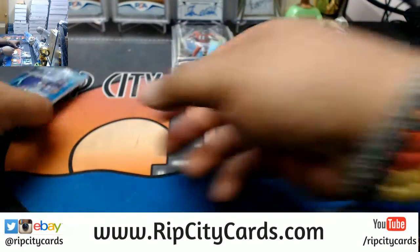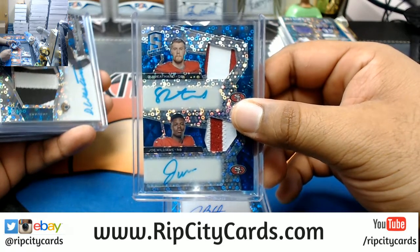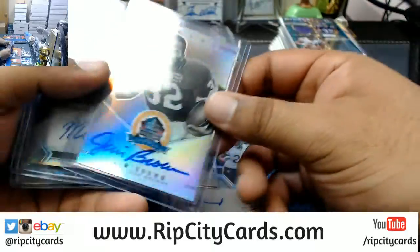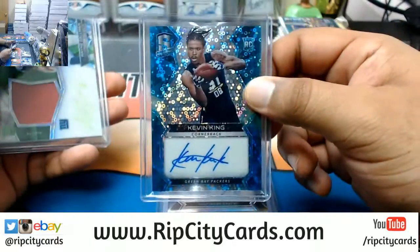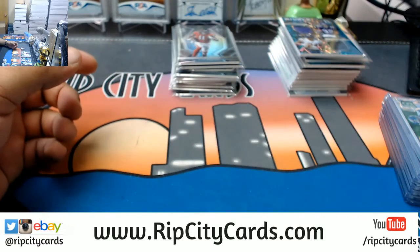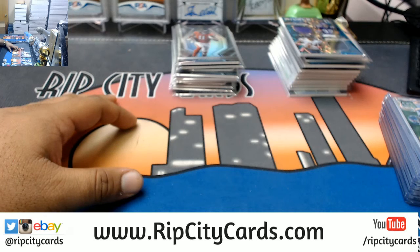Alright, recap time — autos only, because that's all we care about. We got Jake Butt, Broncos. CJ Beathard and Joe Williams, dual RPA, Niners. D.D. Westbrook RPA, Jags. Jordan Howard, Bears. Jim Brown, Browns. Marlon Humphrey, Ravens. Kevin King, Packers. And Wayne Gallman, Giants. That's the way Davis — keep hope alive baby, one of these days you're going to hit big time. Unfortunately, that's it for this break — 2017 Spectra Football 2-box break number 6, eBay style. Thank you very much, we'll get that out to you.